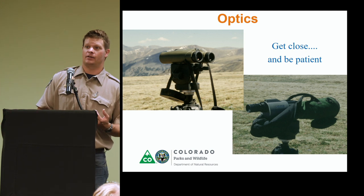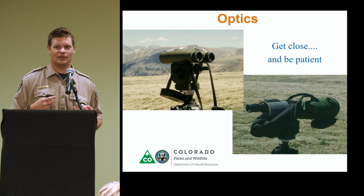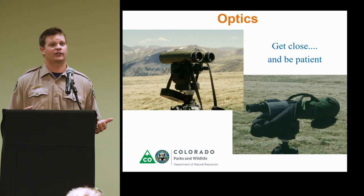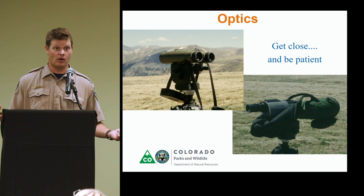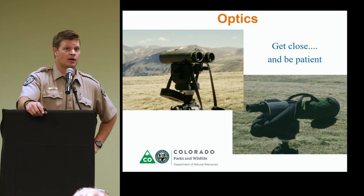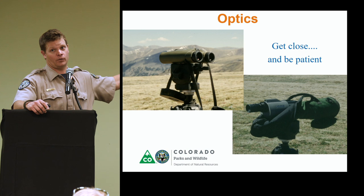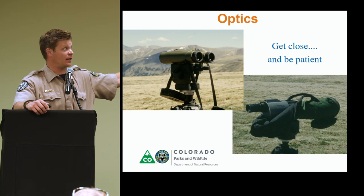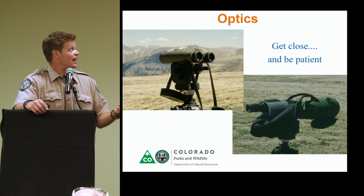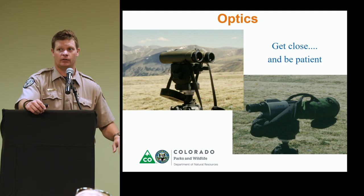For mountain goat identification, there are three primary categories of tools. The first is being in goat shape — putting in your work to get up the mountain. The second vital tool is optics: the best binoculars and spotting scope you can afford or borrow, because it'll save you a lot of legwork. A tripod is also crucial — it reduces fatigue when spending a lot of time behind glass and gives you a steadier base. Then getting as close as you can without disturbing the goats, and being patient — spending time to actually look at those groups is vital.